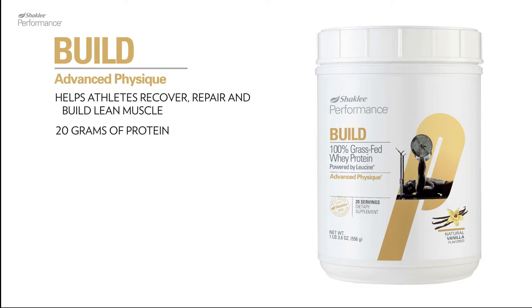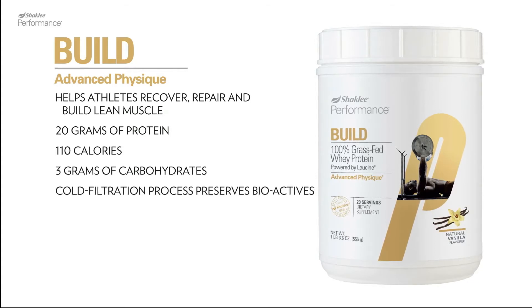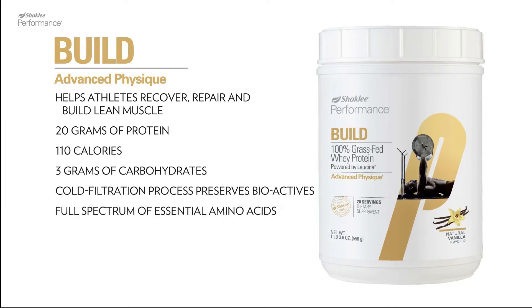With 20 grams of protein, 110 calories, and 3 grams of carbohydrates, it's perfect for carb and calorie counters. It's made with a proprietary cold filtration process to preserve essential bioactives and contains the full spectrum of essential amino acids.